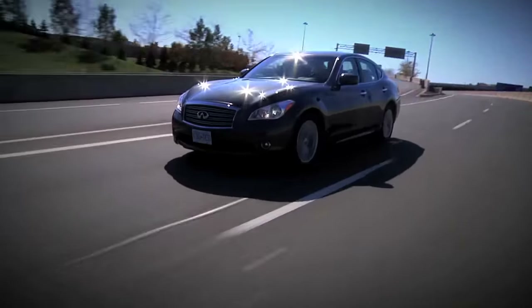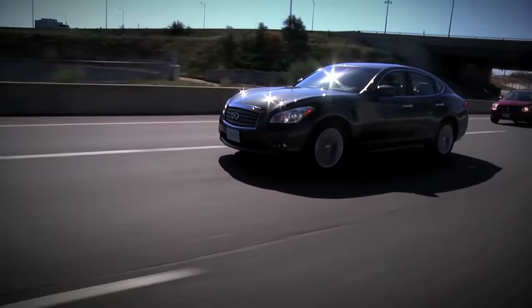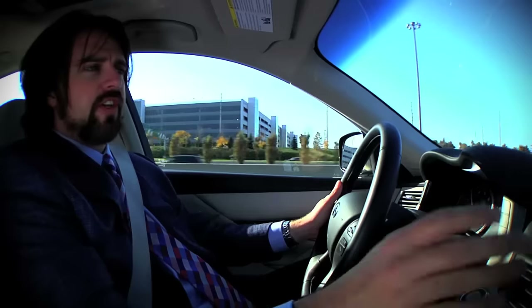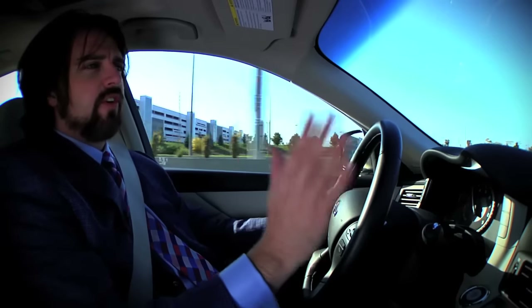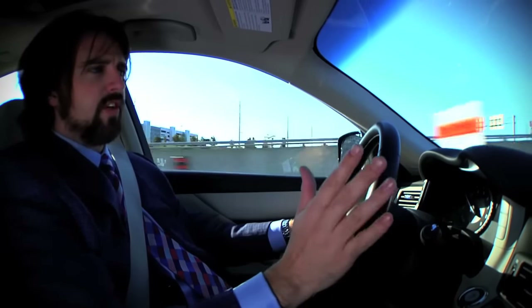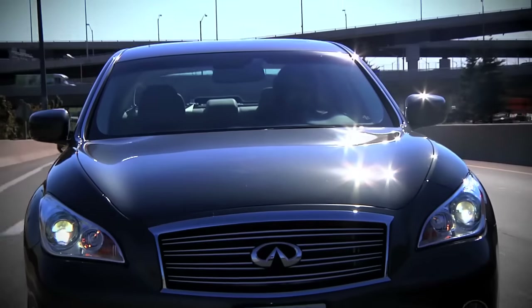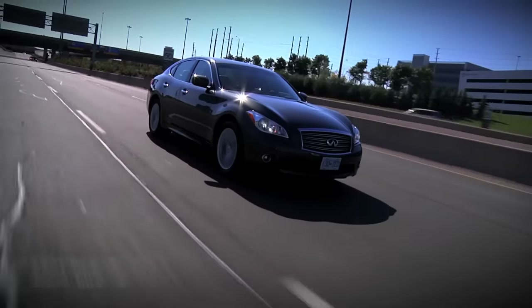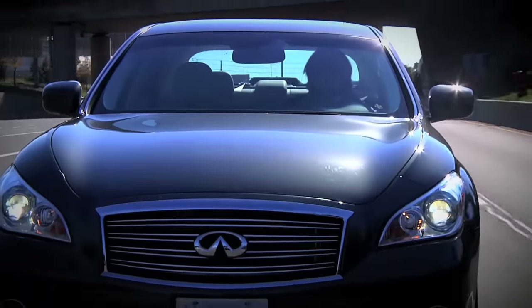One potential fly in the ointment is the position of the touch screen. I've got pretty long arms and I can just barely reach it. If I were shorter, I don't know what I would do — I'd have to use the dial controller, and the dial controller interface is not always the best for what we have to do in this car. I'm not allowed to play the stereo for you, but take it from me, this is a good stereo.